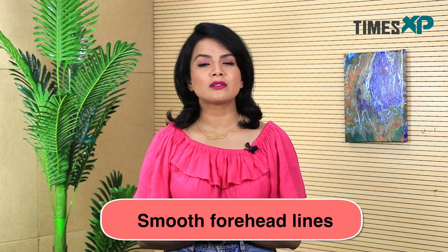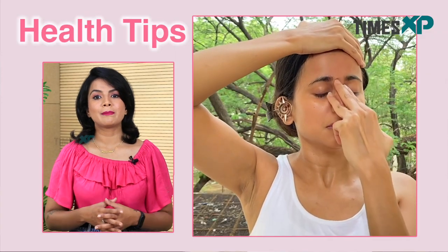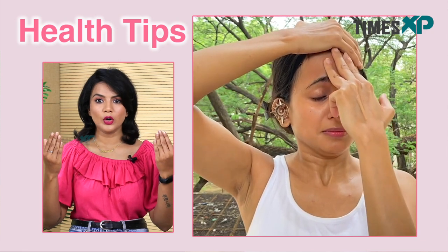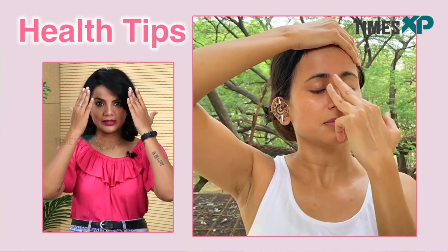Face yoga also helps in smoothening out your forehead lines. To soften and smoothen the forehead lines, begin by placing your palms on the top of your forehead, breathe deeply, and push the skin of your forehead upwards. Continue to hold the skin in that position as you breathe out and look down as far as possible.